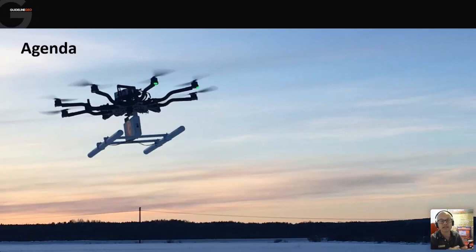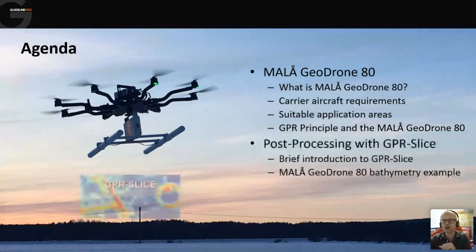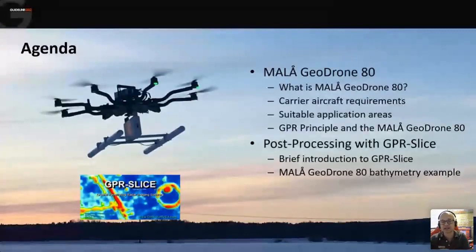I'm going to be primarily talking about the GeoDrone - what is it, how do we transport it, and what is it good for. Just in case anyone is new to GPR in general rather than just drone-based GPR, we'll do a little background on how GPR works and how that's applied to an airborne platform. After that, we'll look at how we post-process the data to get the interpretation. We're going to be using GPR Slice today, though we could also use ReflexW or some of our own Mahler software.